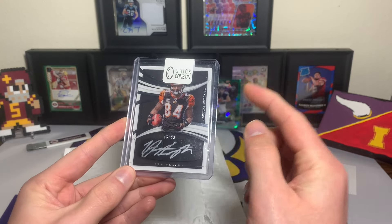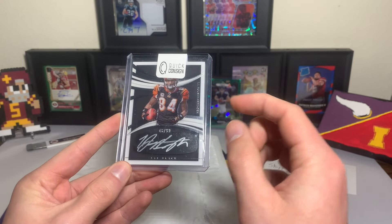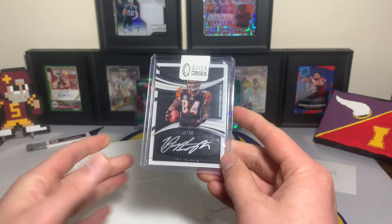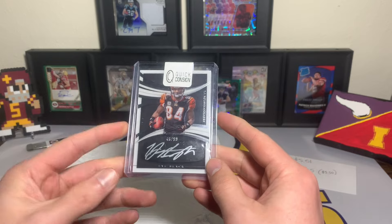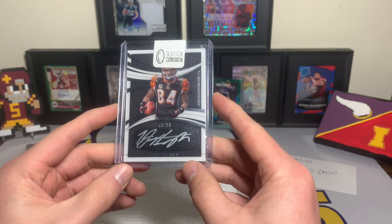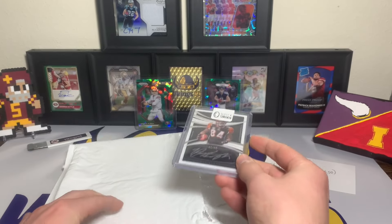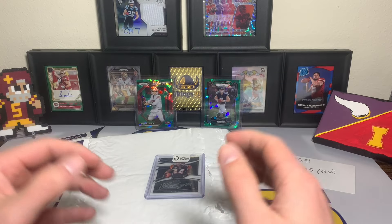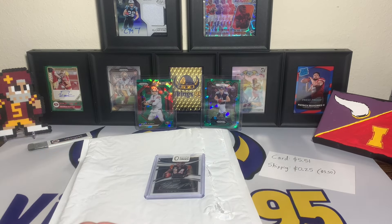I do have a couple T.J. autos, so it's almost like a side PC — not exactly, but I like picking up autos at good prices every once in a while, and this one was too good of a deal to pass up. Let me know in the comments down below if you've picked up any cool cards from eBay, got any cool trades, anything like that. I love hearing about other people's experiences with that.